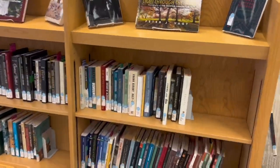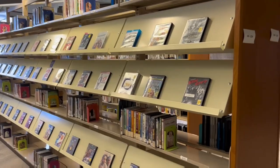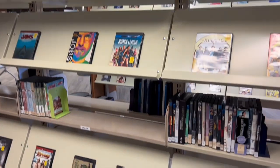Next, we have the New Books collection, where you can find the latest additions to the library and the latest published books. Moving on to the feature film collection, the library has a wide range of DVDs you can check out for your next movie night.